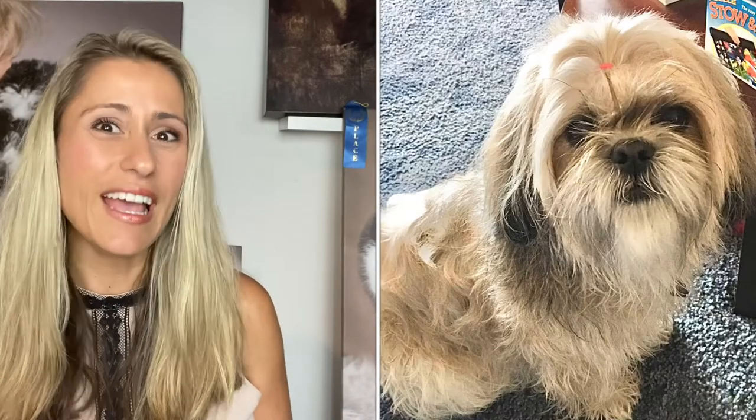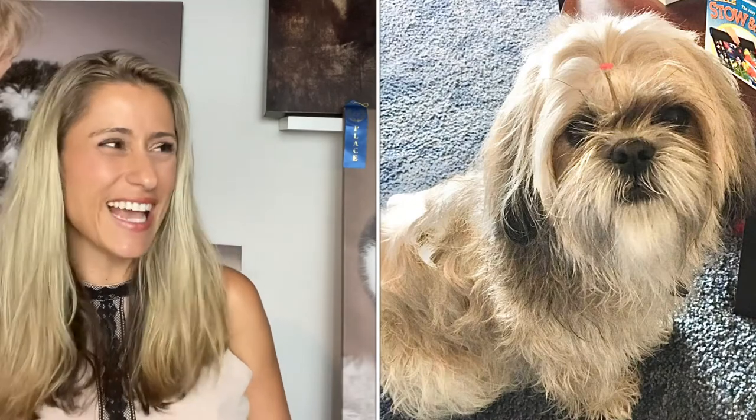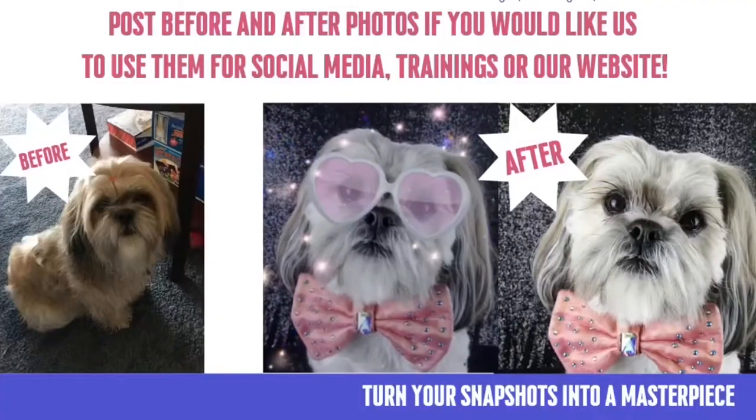Wouldn't it be amazing if every time you press the button on your phone and the pictures come up dark, you can actually fix them? You're probably thinking about how exactly you're going to fix your dark picture.